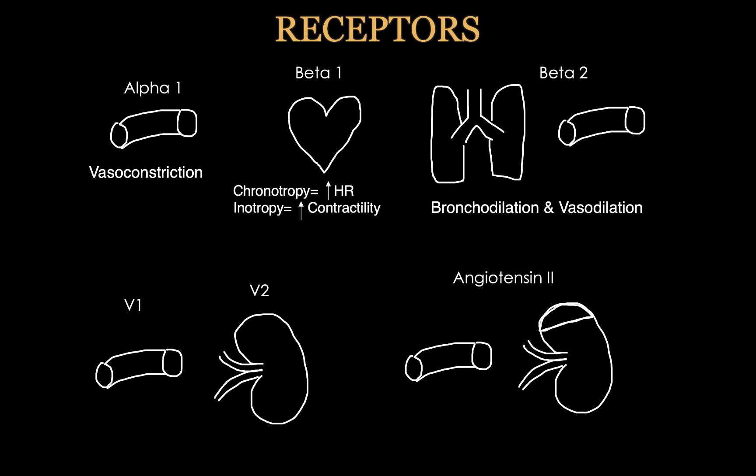The last receptors we'll talk about are V1 and V2 — mainly relating to vasopressin and selepressin. V1 receptors are on the vasculature, and when stimulated they cause vasoconstriction. V2 will increase free water reabsorption — this is when we talk about vasopressin, also known as ADH, which stimulates V2 receptors to cause free water reabsorption. And then there's angiotensin II — a newer drug. Angiotensin II has multiple effects: I have the kidney drawn here because it increases ADH and aldosterone and can lead to water reabsorption. But the main effect in this section is its effect on the vasculature — angiotensin II stimulates vasoconstriction.